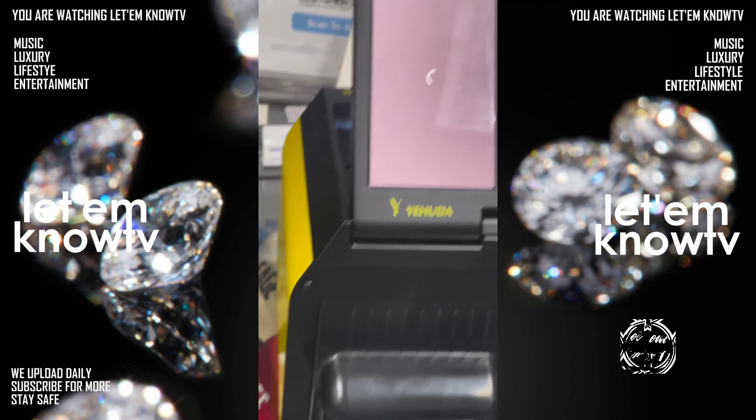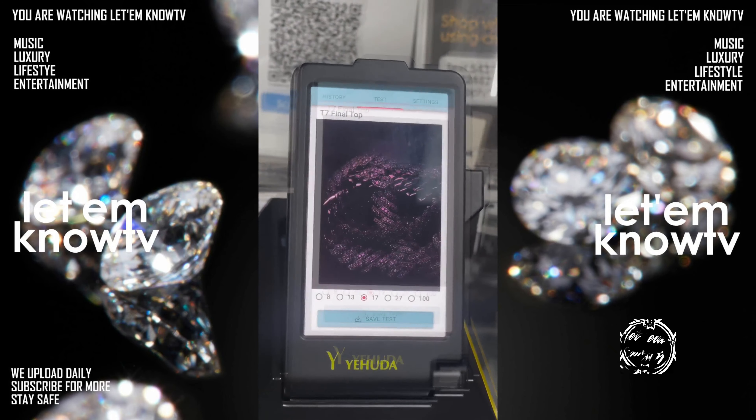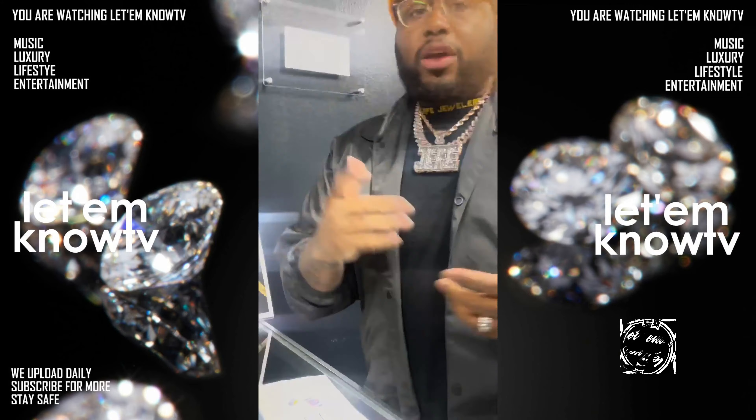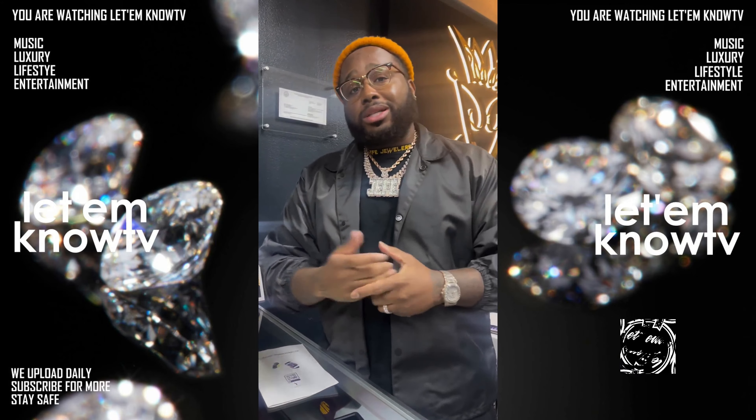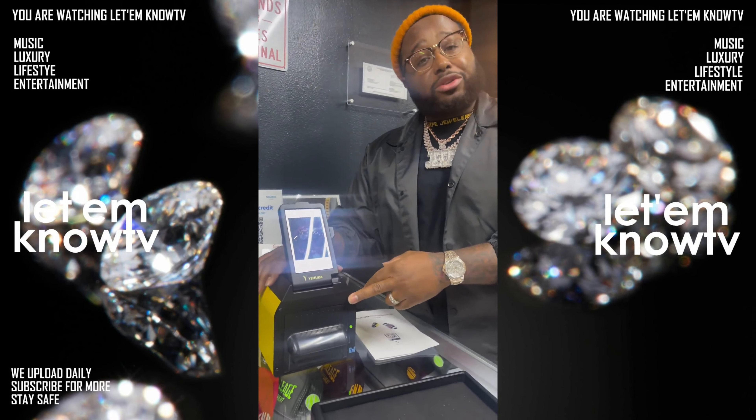Moissanite stones show like a purplish color — for CZ diamonds and moissanite diamonds and things of that nature, that's exactly what it would show. And as you can see in the machine, it shows like a dark purple. Like we always say, the Jefe way is the only way. If you want to become educated, know exactly what you're buying.